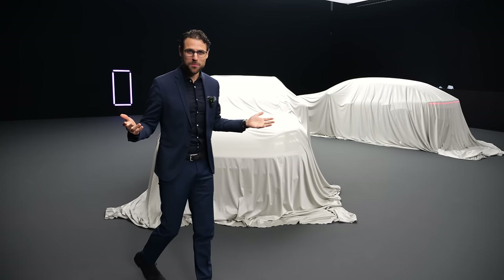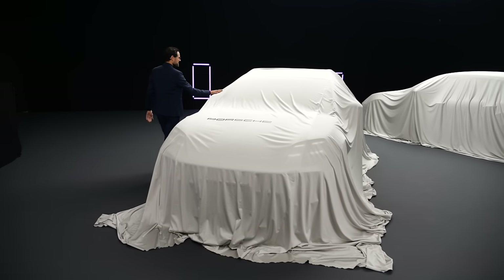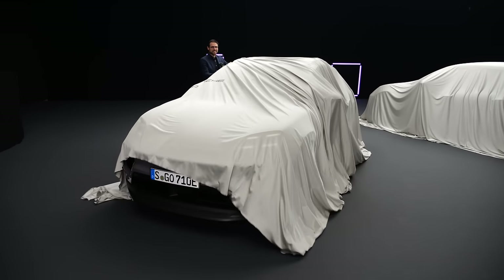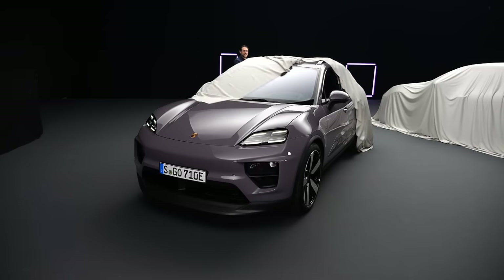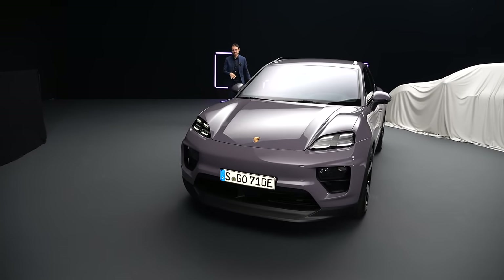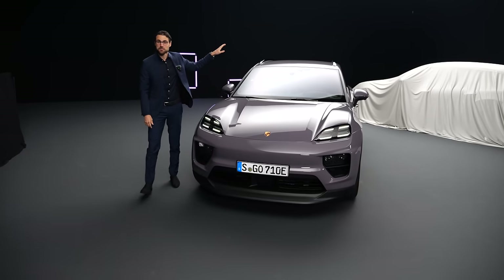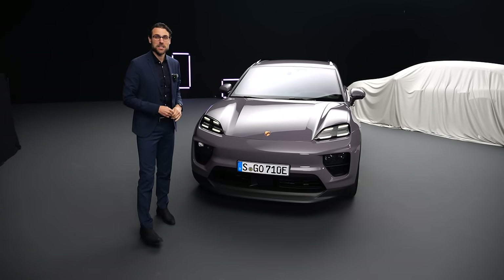It's time to reveal an all-new Porsche. Underneath here, I have for you — wait for it — the all-new electric Porsche Macan. This here is the base model so far, the Macan 4. Underneath the second one, to be revealed soon, is the Macan Turbo.